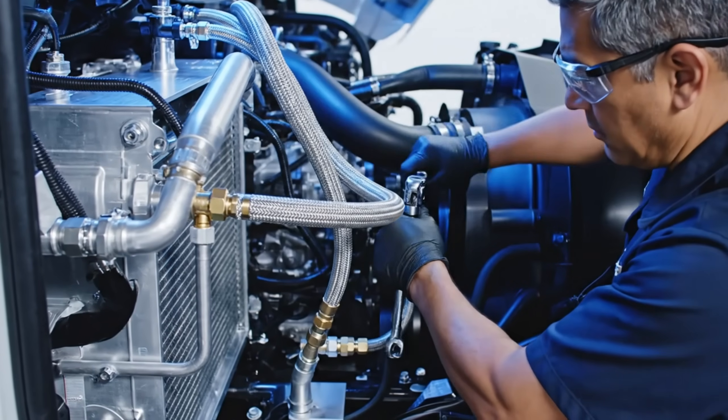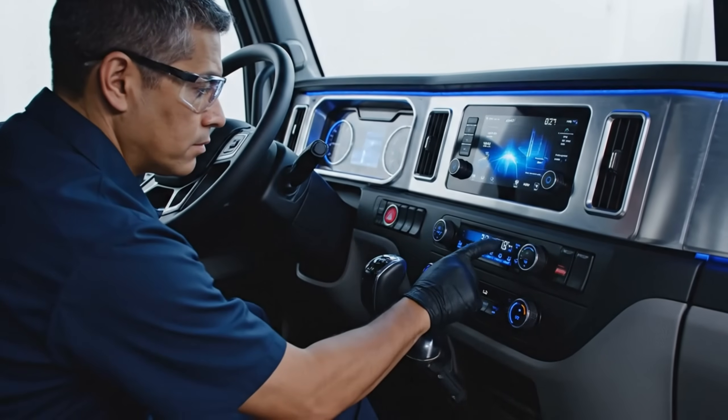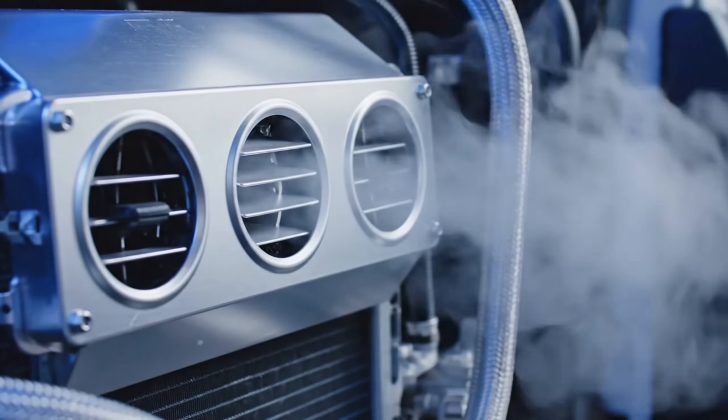Once the lines are secured, we test the system integration. As you can hear, the compressor is now fully engaged, providing optimal cooling.